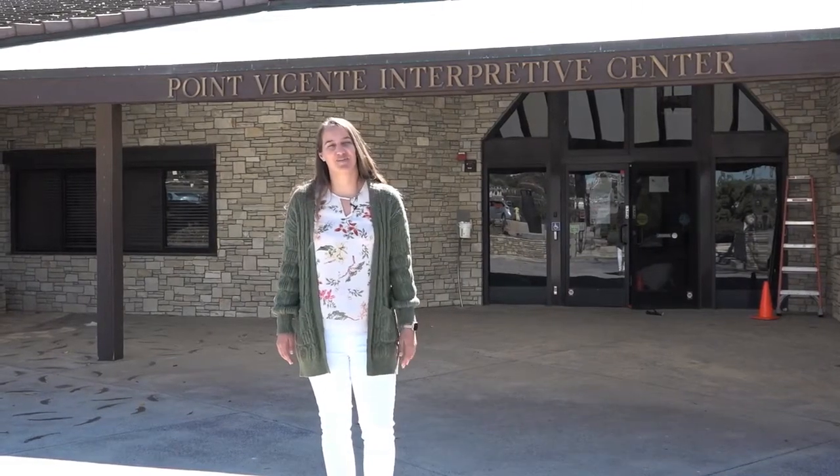Hi everyone and welcome to the Point Vicente Interpreter Center. My name is Emily Rodine and we're so happy that you could join us. Although we've been closed due to COVID-19, we've been hard at work on new exhibits here and we can't wait to show you around.